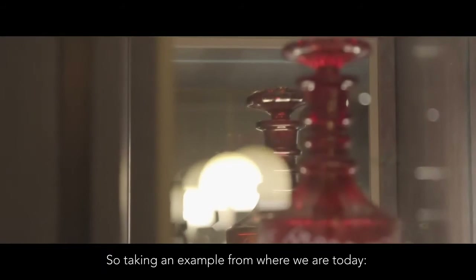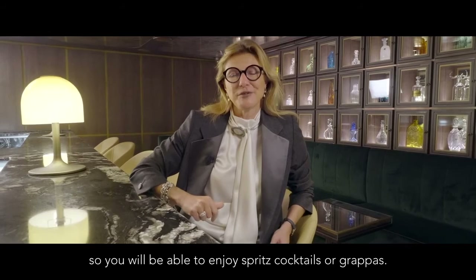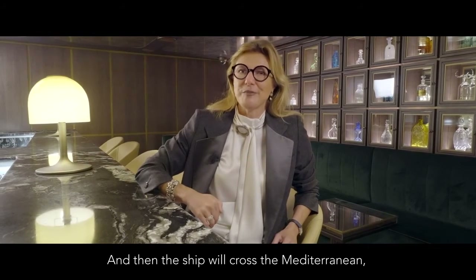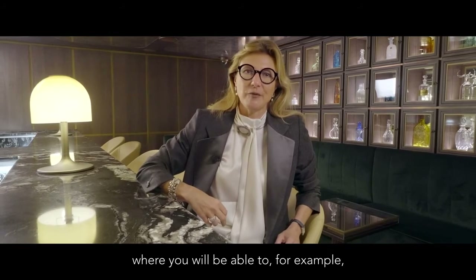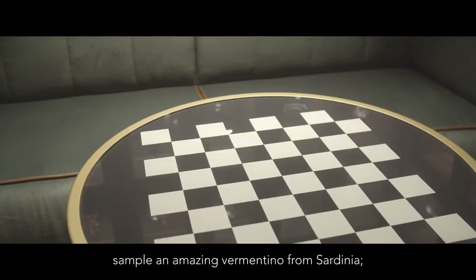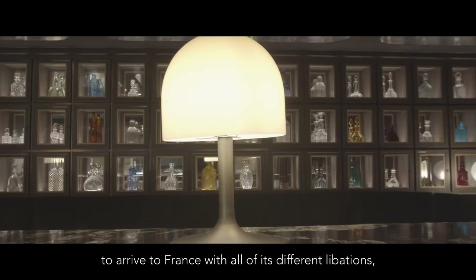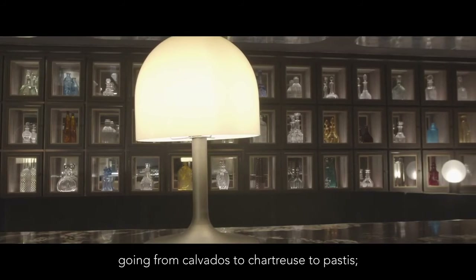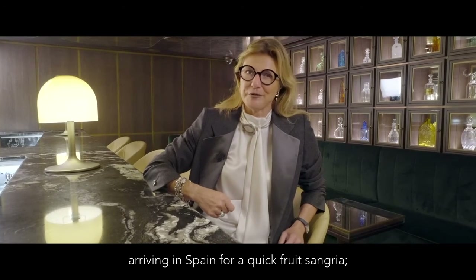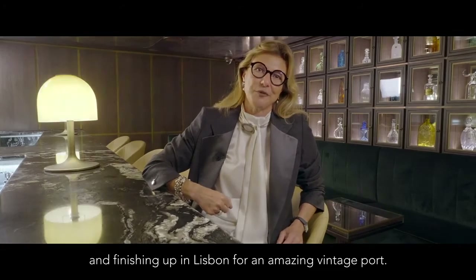Taking an example from where we are today — we are in Ancona in the middle of the Adriatic Sea — so you will be able to enjoy spritz cocktails or grappas. Then the ship will cross the Mediterranean where you will be able to sample an amazing Vermentino from Sardegna, arriving in France with all of its different libations going from Calvados to Chartreuse to Pastis, arriving in Spain for a quick fruit sangria, and finishing up in Lisbon for an amazing vintage Porto.